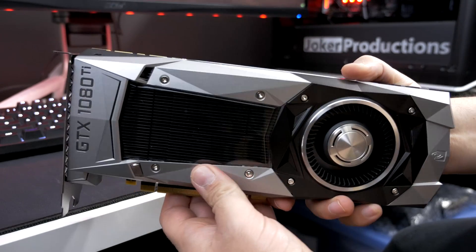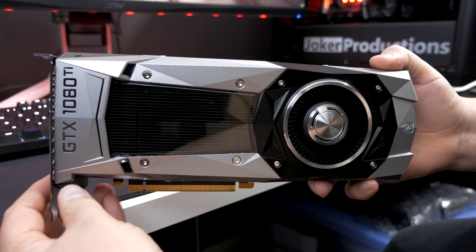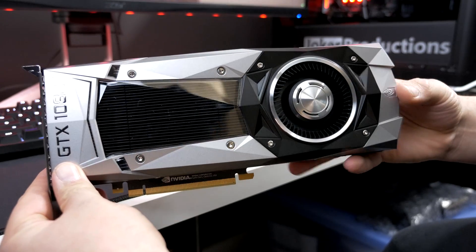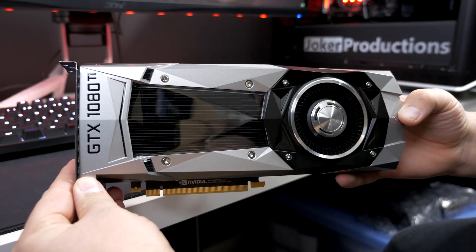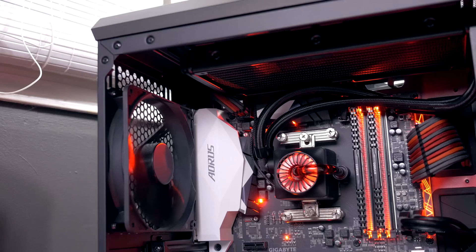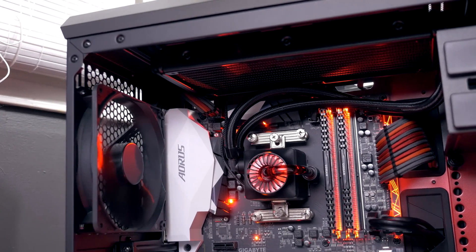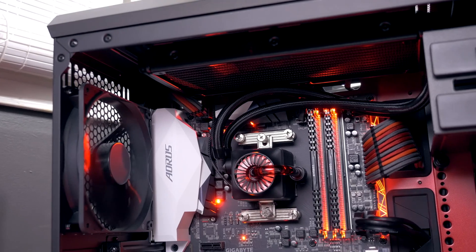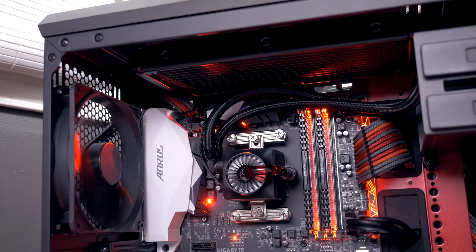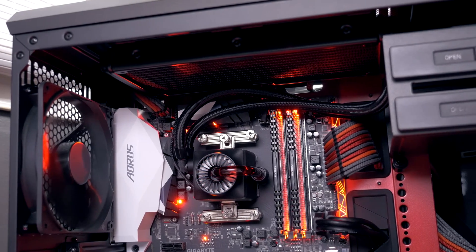Today we're going to be taking a look at performance for the GTX 1080 Ti on AMD Ryzen. Over the course of about the last month, those are probably the two biggest launches we've seen — AMD pushing out the Ryzen 7 series of CPUs, with Ryzen 5 expected soon. For NVIDIA, the GTX 1080 Ti was their biggest recent release, so I figured what better way than to combine them into one system and do some testing.